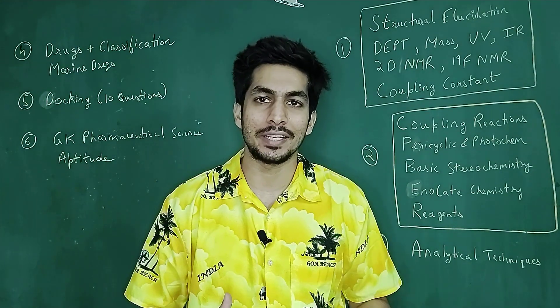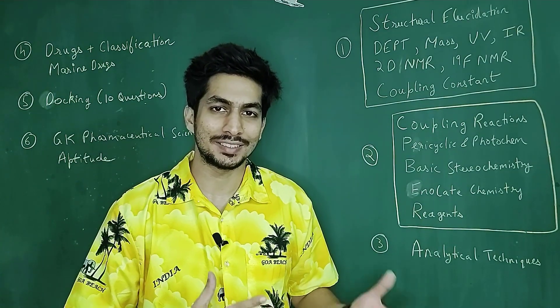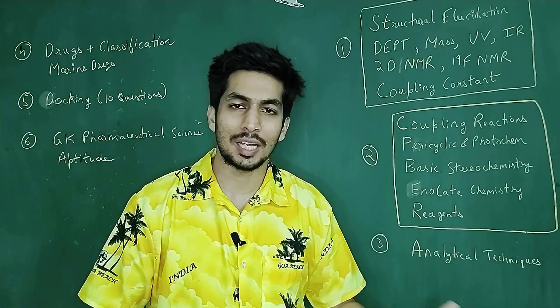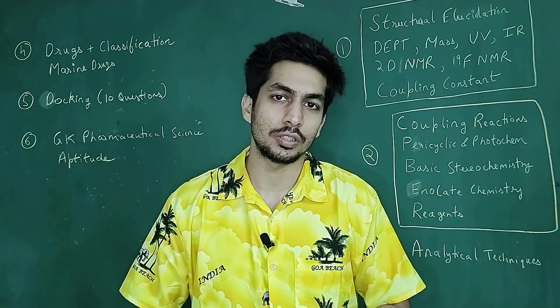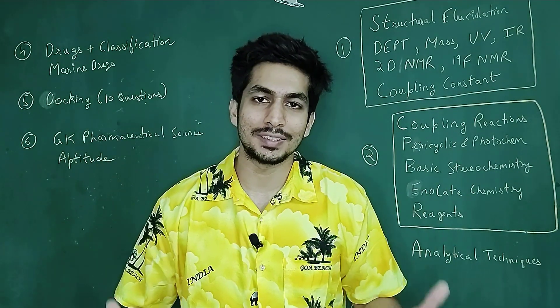This is in particular for the MSc candidates because they have no idea as to what exactly the exam is about. It becomes a little difficult for them to qualify because 60 to 70% of the examination is from the pharmaceutical background and 30% is chemistry. Yet one can definitely ace the examination. Now, how do you do that? We'll talk about our specialization, that is chemistry, organic chemistry.